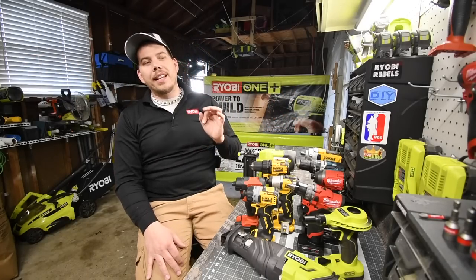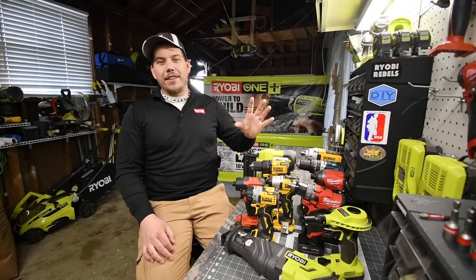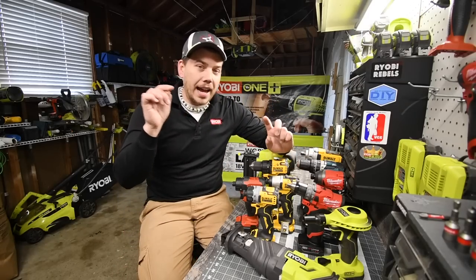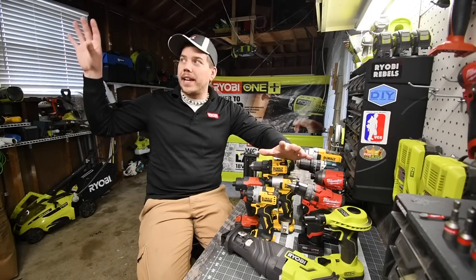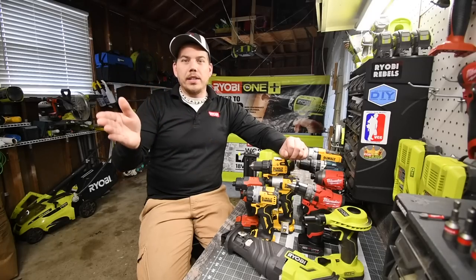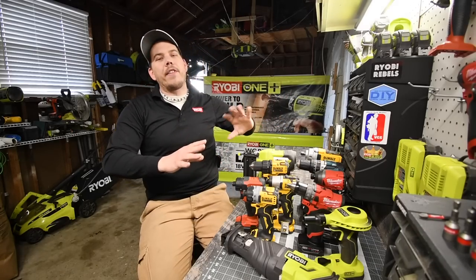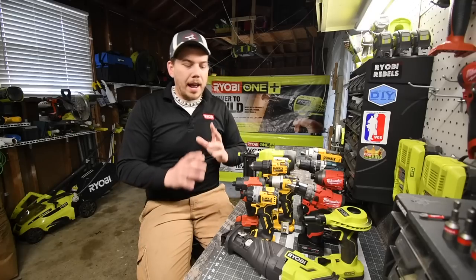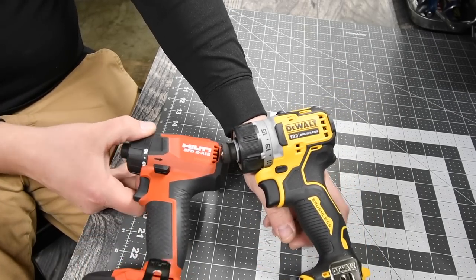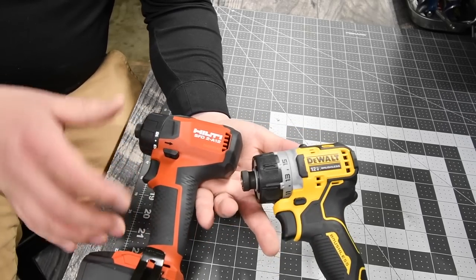Just so you guys know, in drills and impacts alone I have about 58 tools. This channel got crazy and it's only gonna get crazier. Today I want to talk about my favorite tools from each brand in both 18/20 volt and 12 volt systems. It took me a little bit to pick them out, but these are my favorites. We're going to go through them one by one with a little demo and talk about the specs.